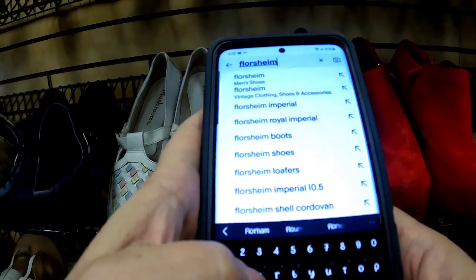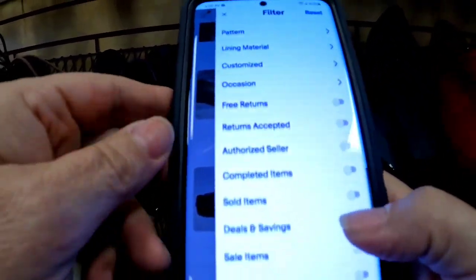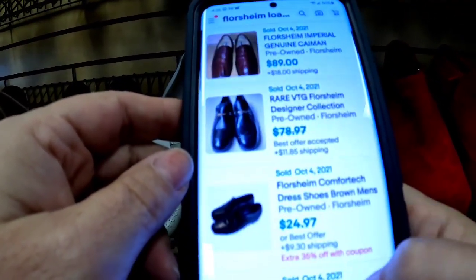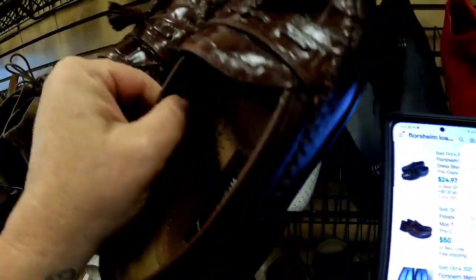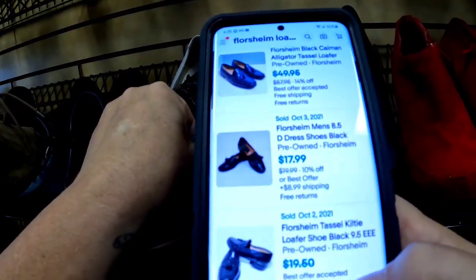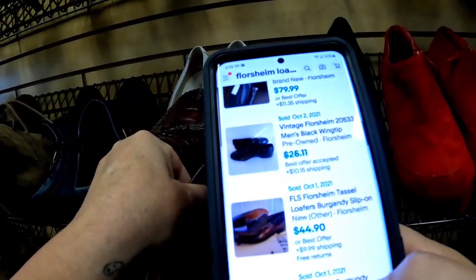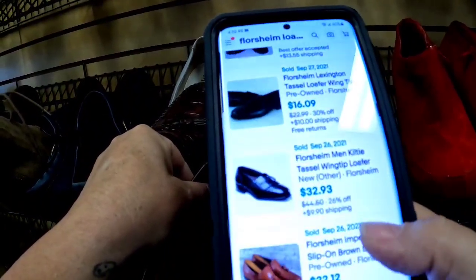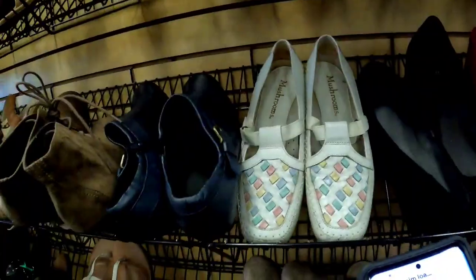I looked up Florsheim because there were some nice dress shoes — some comps were $17, $90, $70, and $25, all at $5.99. I added the word 'tassel' to narrow it down: one pair listed at $40 with free shipping, another at $25, and one at $60. With prices all over the place and many in the teens, I decided to put those back.